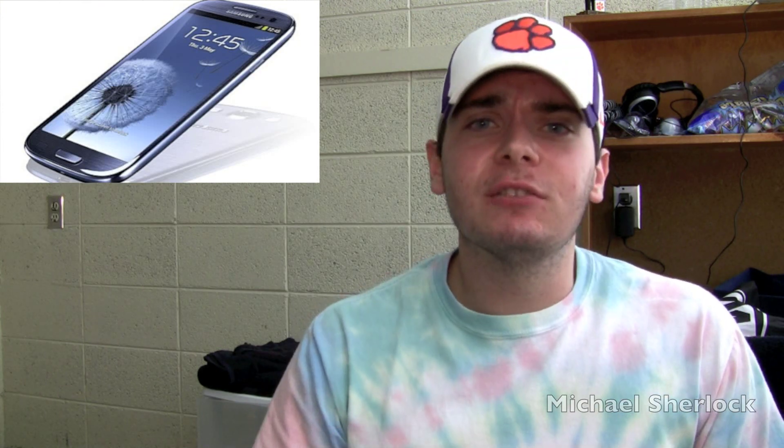Hey guys, Michael here from AroundTheTech.com. I want to talk to you today about the brand new Galaxy S3 that Samsung just made official.